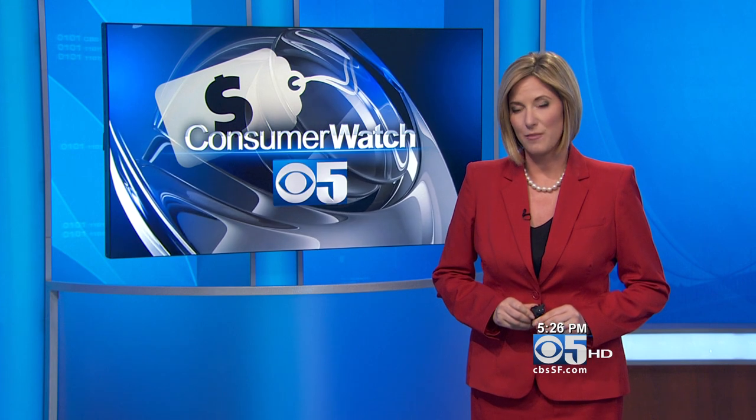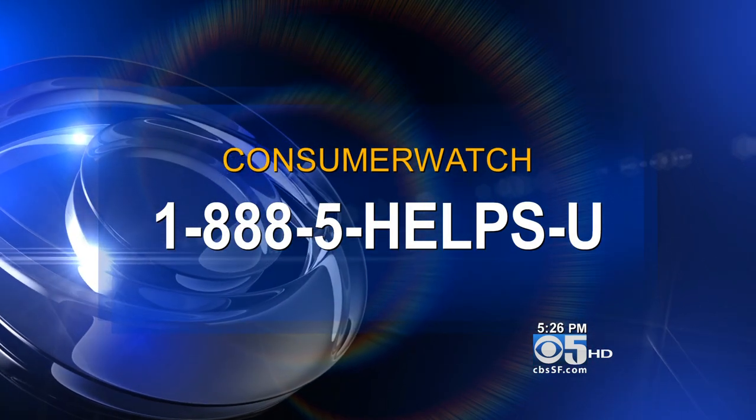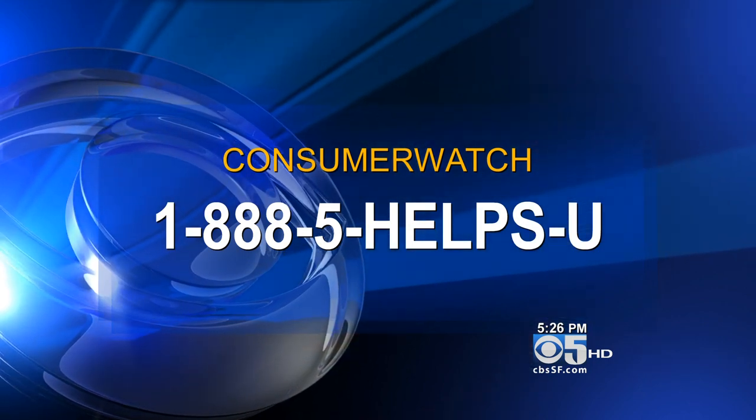On the Consumer Watch, Julie Watts, CBS 5. And a reminder, if you have a consumer problem or question, call our hotline, 888-5-HELPS-YOU.